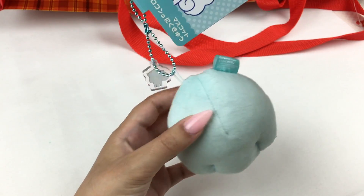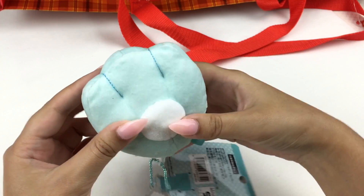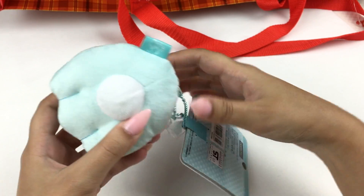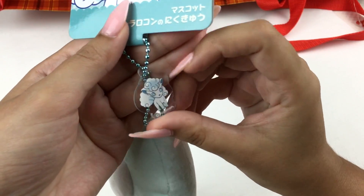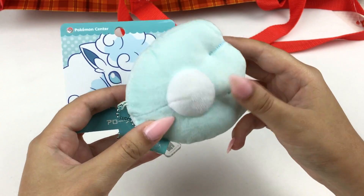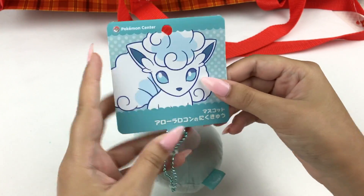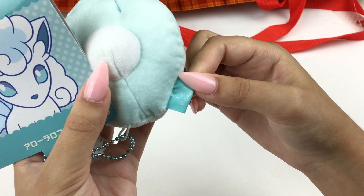Let's grab the next thing. There are a couple of plastic bags in here. Oh, it's an Alolan Vulpix thing! It's the Alolan Vulpix mascot paw. I'm so happy I got an Alolan Vulpix item — it even comes with a little acrylic charm. Alolan Vulpix is definitely one of my favorite Pokemon. It's a little keychain mascot plush, and on the tag there's a little Alolan Vulpix illustration as well.